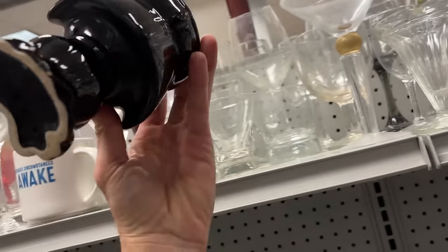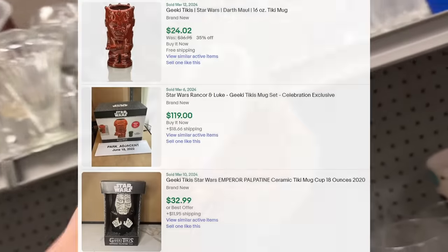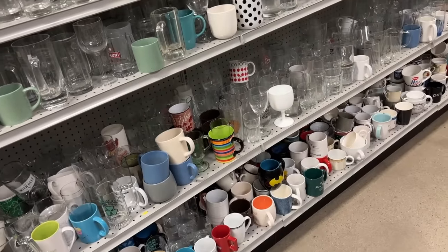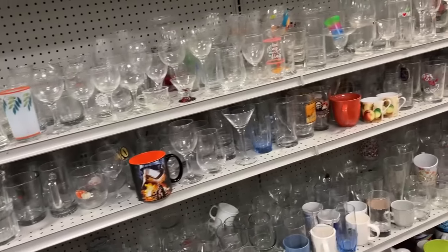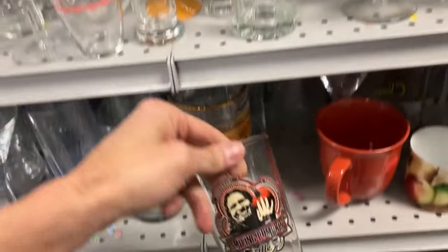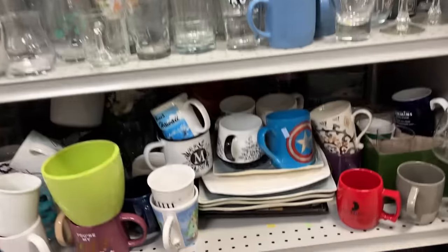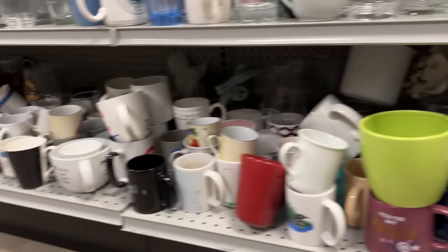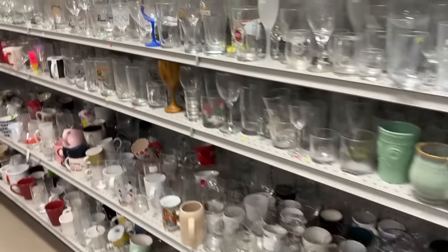We've got a Darth Vader — sometimes those tiki-looking mugs can be items worth reselling. I don't see anything here that's as interesting. What is this? A smiling pumpkin ale glass — gorgeous, it's fun — Heartland Brewery. My back is healing slowly so I can get a little lower than normal, but not for long. Let's move on.